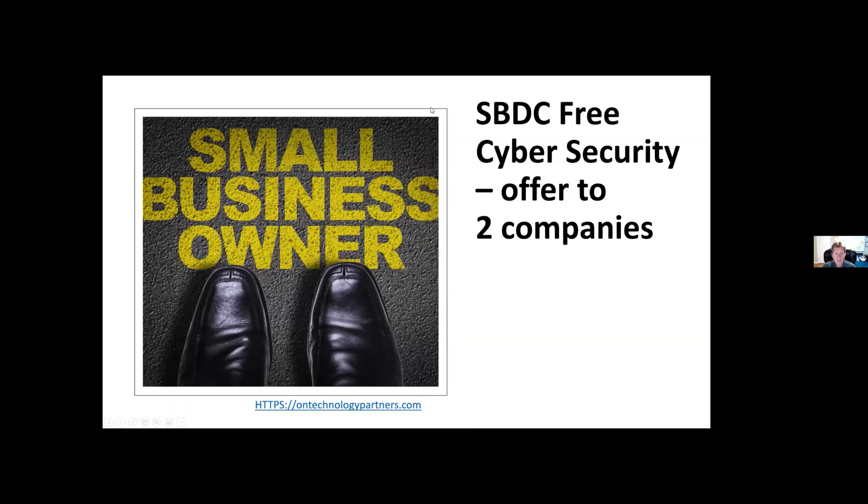I got some good news this morning: because the CARES Act extended their offer, we now have the ability to offer approximately 15 companies 15 hours of free cybersecurity services — a $3,800 value — and you get to work with me and my team. The government is paying for it, so take advantage of it.